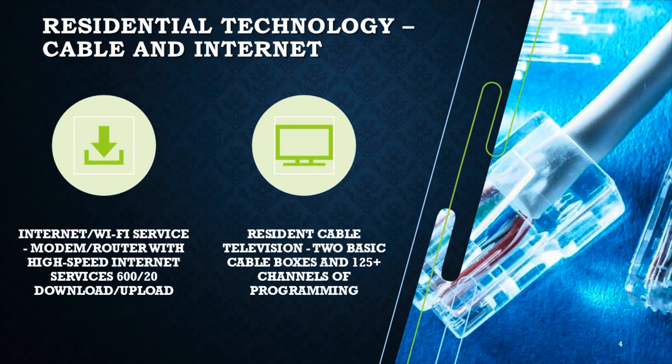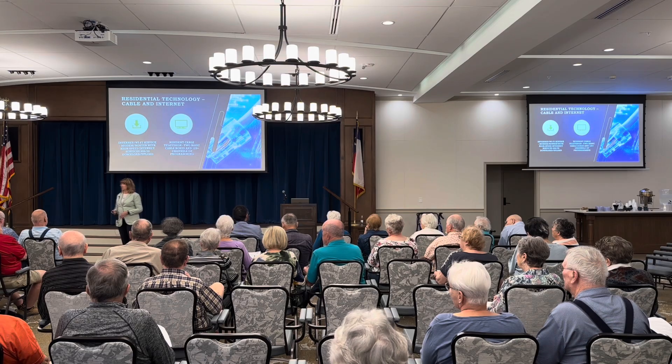We also have cable television. We are working on the channel lineup right now. I can tell you that the three channels requested — Grit, the Golf Channel, and the Military History Channel — will be in the lineup. We'll have more information on that later in the presentation and you'll be getting the channel lineups as we roll that out.